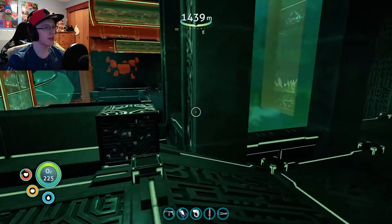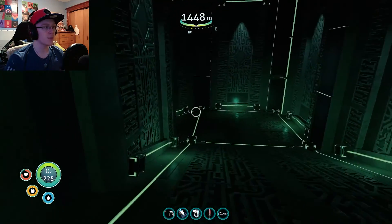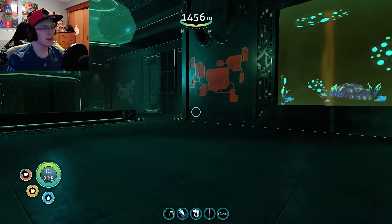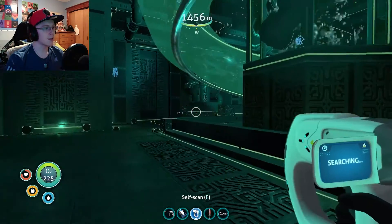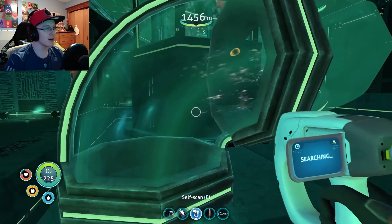It doesn't look like there's a whole lot left here. I'll just take the data. What is down here? I don't want to miss out on anything because I did miss something at the thermal plant. There's a second floor. What do we have down here? Anything - we've got a map that I can't scan. What does all this stuff do? It looks really cool. I just don't know what it does.